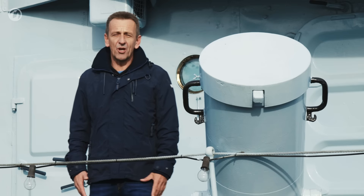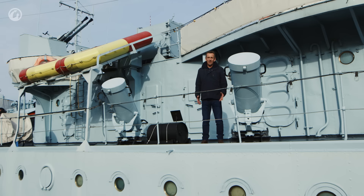To fight submarines, the ship was armed with 20 depth charges. These can be found in 10 various launchers around the ship.